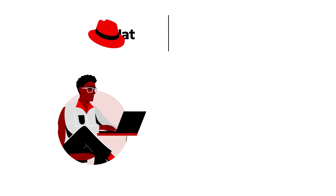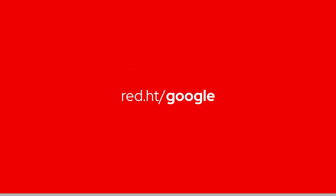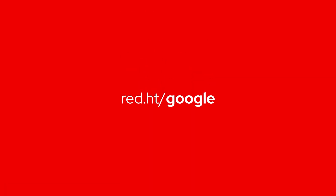Red Hat OpenShift Dedicated on Google Cloud Platform helped us make rapid development a reality. Discover how Red Hat can do the same for you.